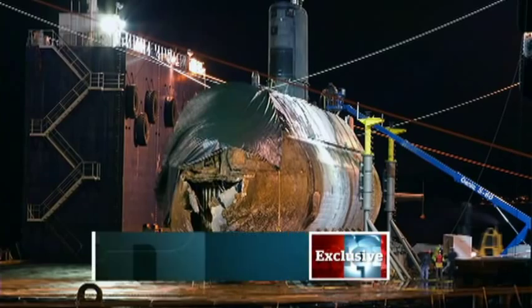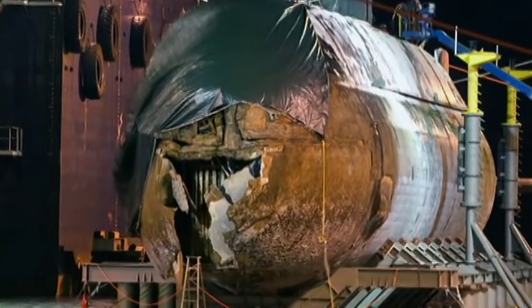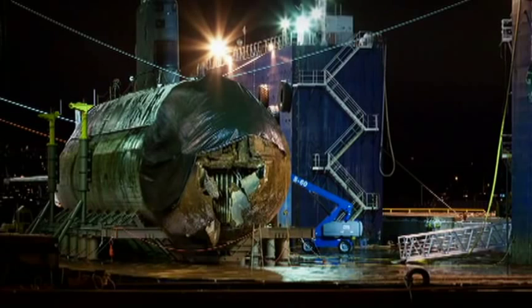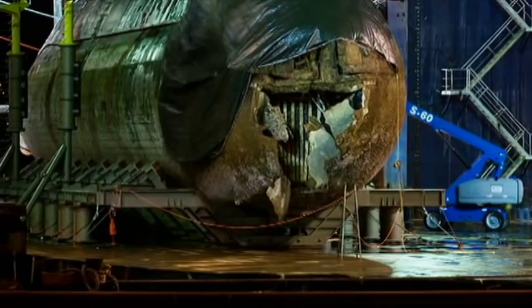People knew HMCS Cornerbrook had been damaged at sea last summer, but now we can show you the extent of it. Exclusive pictures of a badly beaten-up HMCS Cornerbrook make it clear the sub will not be going to sea anytime soon. Taken just last month, you can see Cornerbrook after it was lifted onto a dock — a gaping hole in its bow, as if opened with a can opener.